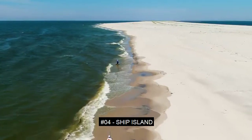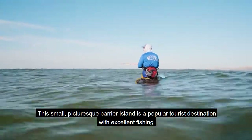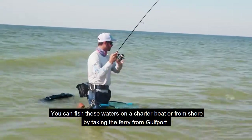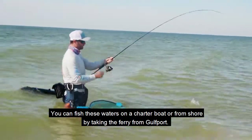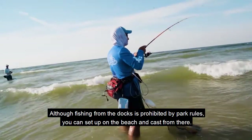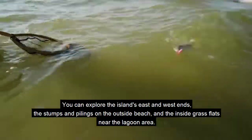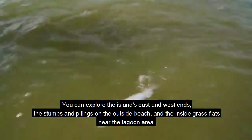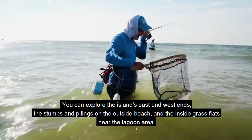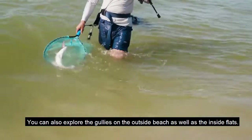Number 4: Ship Island. This small, picturesque barrier island is a popular tourist destination with excellent fishing. You can fish these waters on a charter boat or from shore by taking the ferry from Gulfport. Although fishing from the docks is prohibited by park rules, you can set up on the beach and cast from there. You can explore the island's east and west ends, the stumps and pilings on the outside beach, and the inside grass flats near the lagoon area, as well as the gullies on the outside beach and the inside flats.